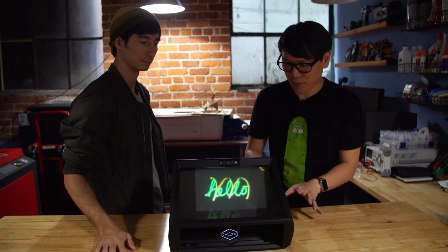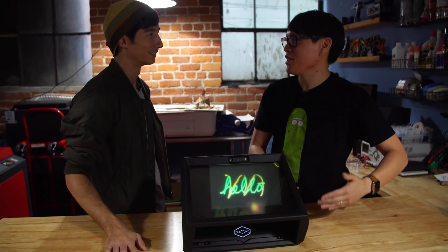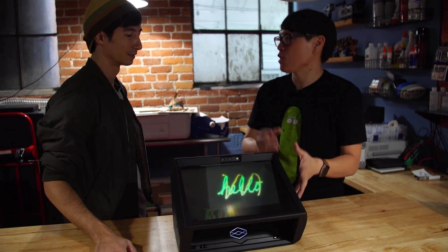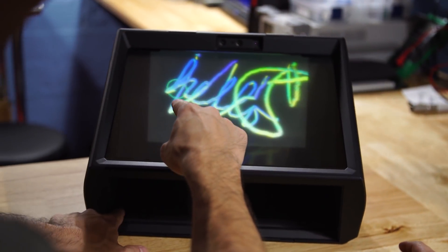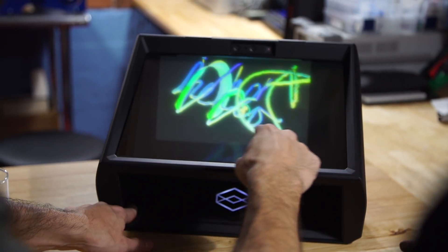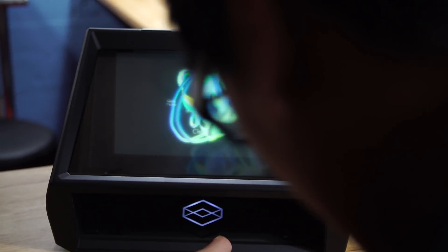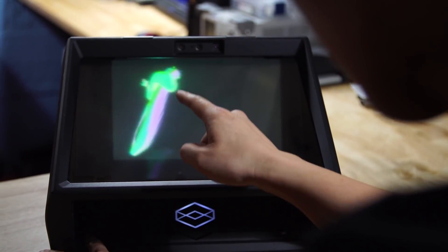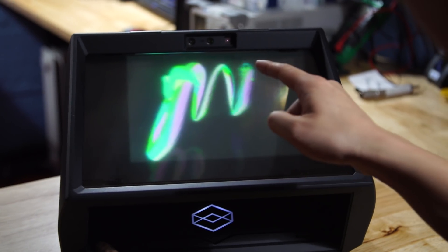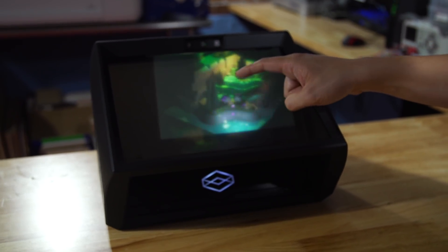So this is HoloPlayer. It's tough to show people out there on a 2D YouTube video, but it's a super stereoscopic, auto stereoscopic interface, meaning that you can see a three-dimensional world floating above the glass right here, without headgear on, and you can interact with that floating hologram. It's not really a hologram — it's a light field that's generated above this glass, but it feels like what the holograms in movies are presented to be.